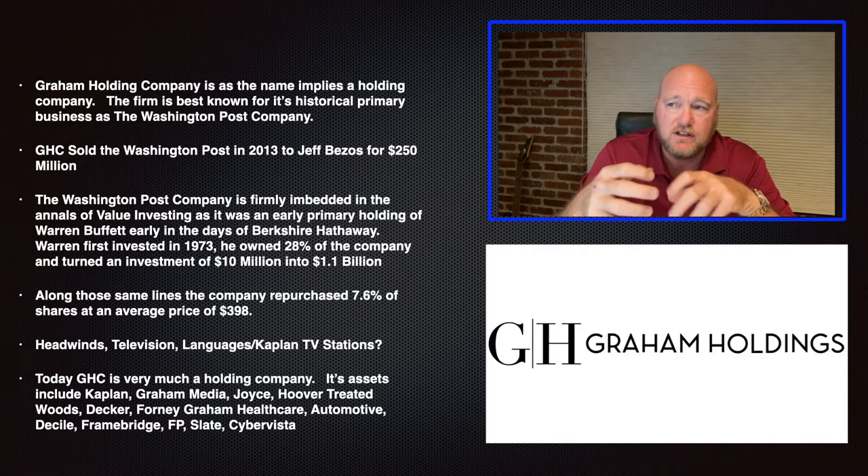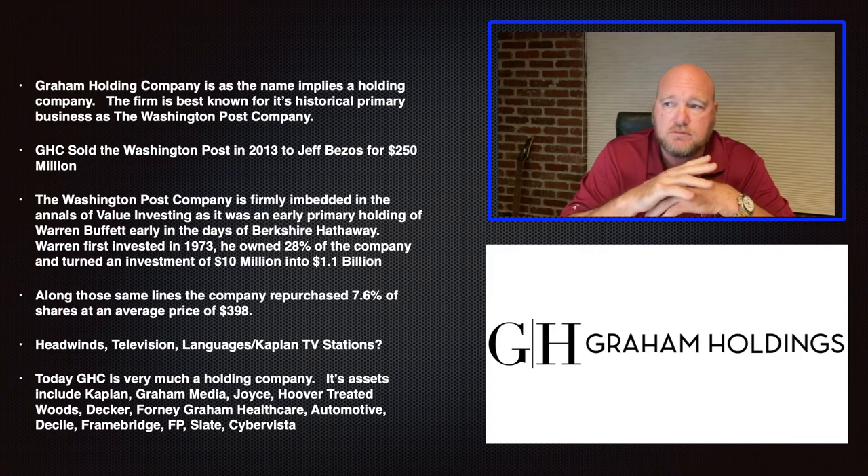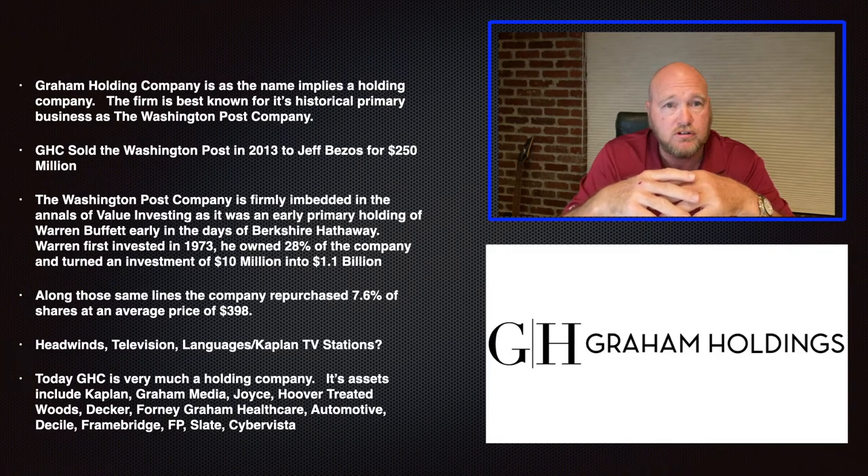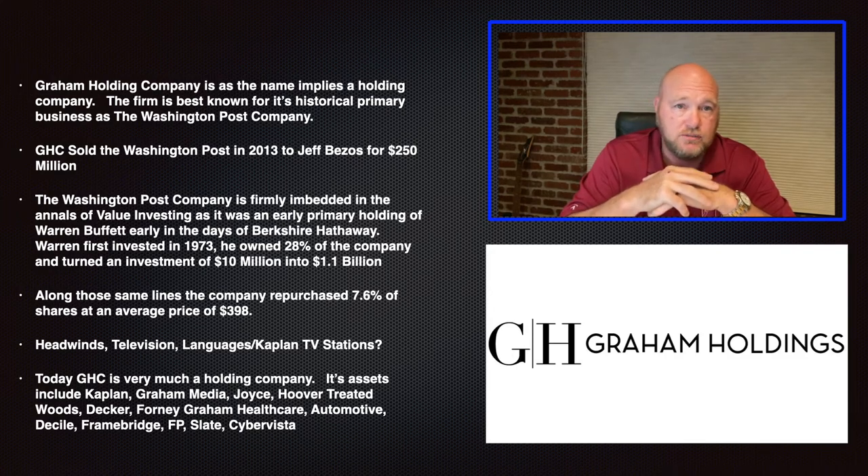Having said all that, it's fascinating to me that the Graham family would have sold the Washington Post — I thought they would ride it down to the bitter end. But they recognized it was a bad business. They recognized Jeff Bezos had a political reason to buy the company and was willing to overpay for it, and they were smart enough to take the money and run. That's one of the things that leads me to believe this is a good company — the idea that they were mercenary enough to get rid of the Washington Post when it was time and take that money to do other things. It's really good for the stockholders.